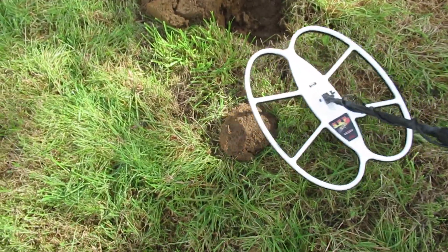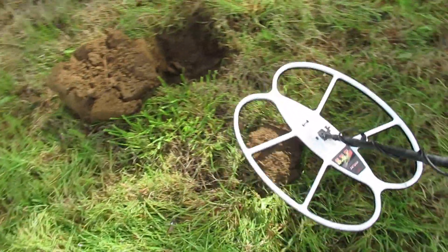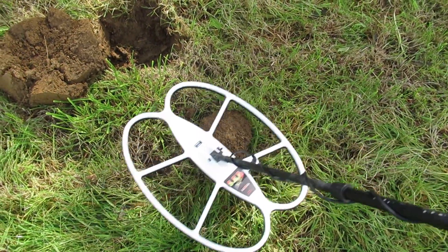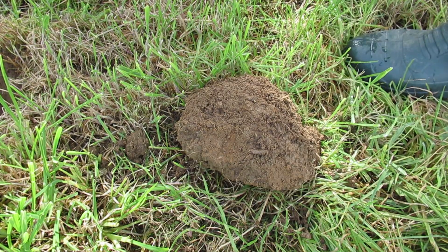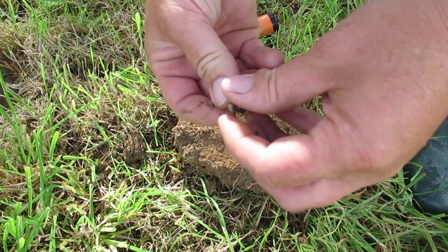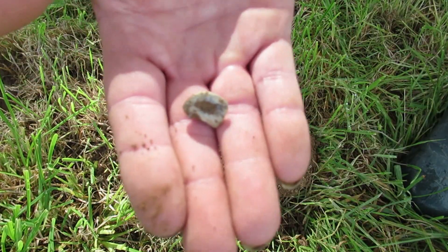Right, let's see if we can find some treasure. I got a signal — it's giving a bit, could be a piece of iron, but it sounds pretty good. It's a bit of lead — a squashed bullet. Someone's been using this bank as a shooting range. I hope I don't find too many of them.